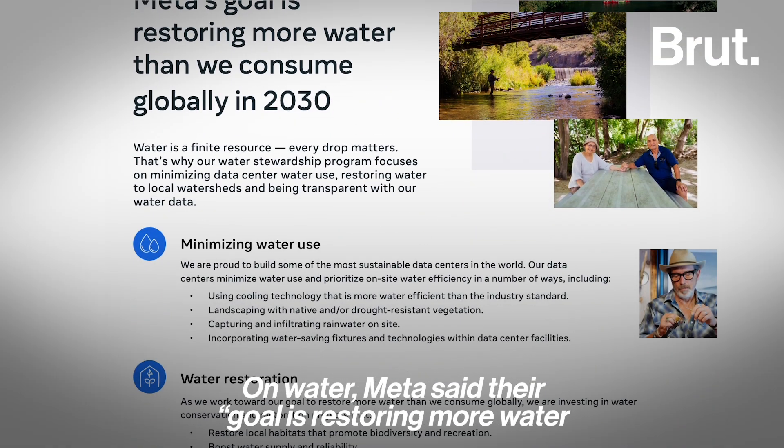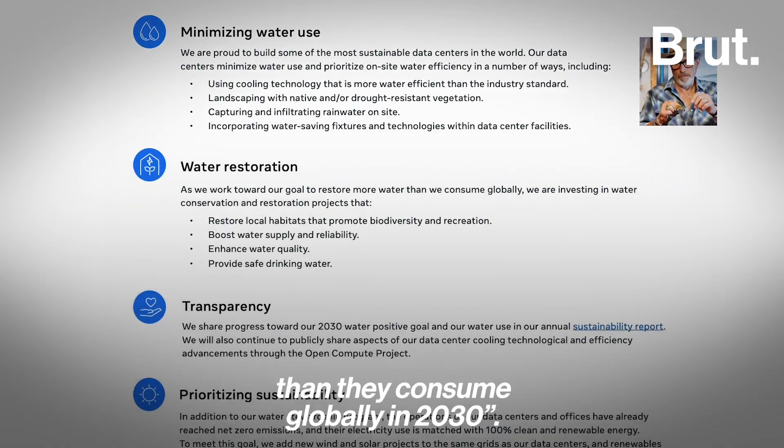On water, Meta said their goal is restoring more water than they consume globally by 2030.